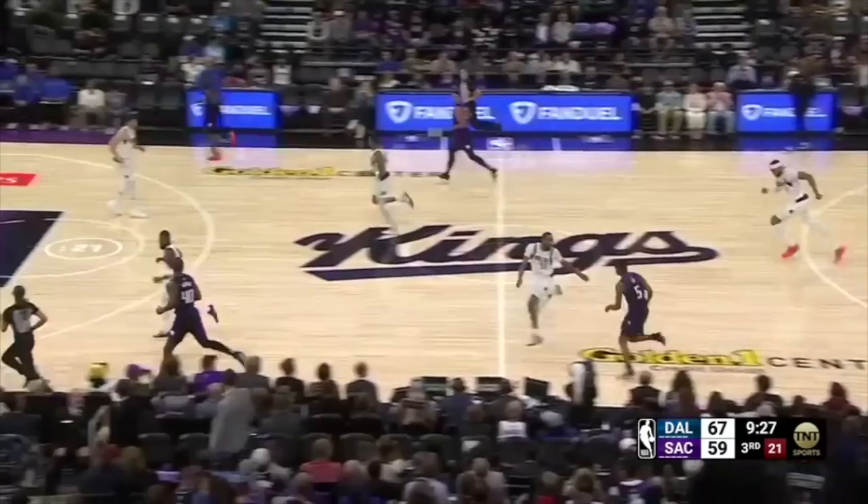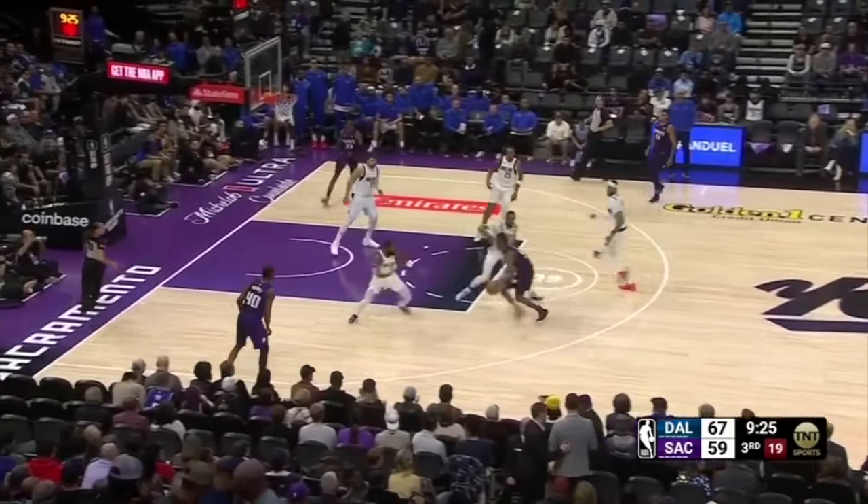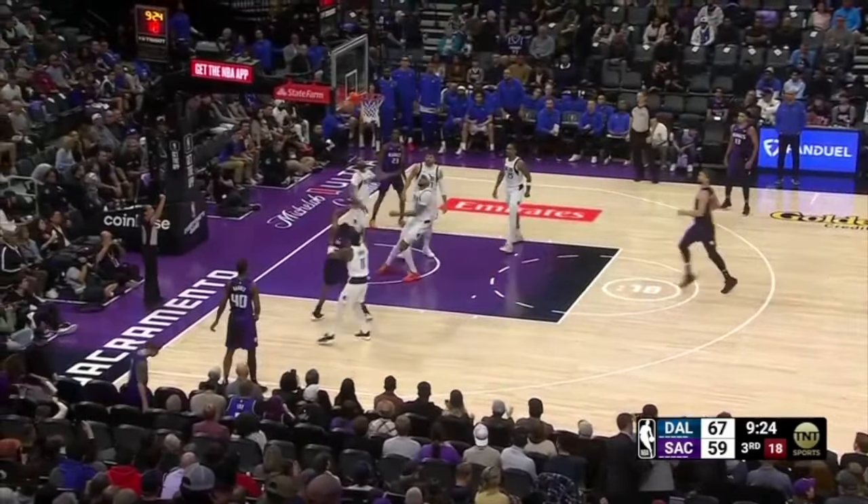This was a negative example of picking up De'Aaron Fox full court. Derek Jones tries to guard him, and Fox hits a behind-the-back dribble, beats Jones, gets downhill, and draws a foul with Kyrie Irving helping off the strong-side corner.